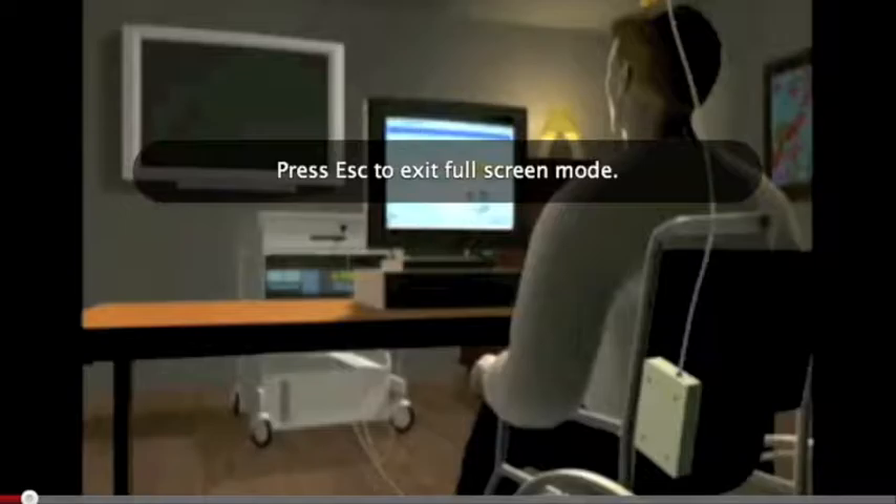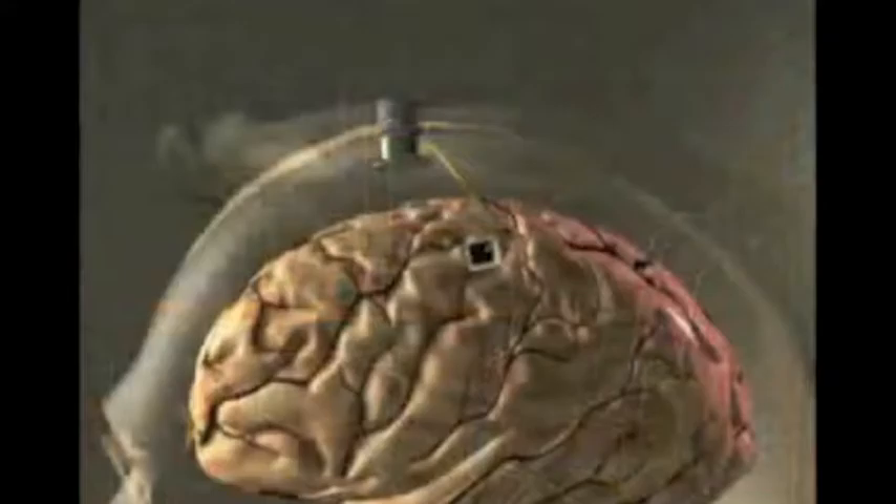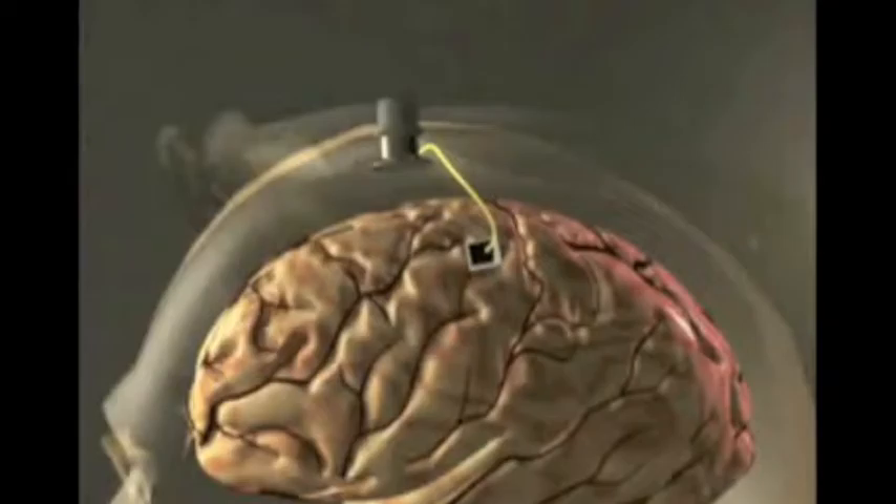The BrainGate Neural Interface System is an investigational device designed to allow a physically disabled person to increase their independence by controlling a computer with their thoughts. Clinical study participants undergo a surgical procedure where a sensor smaller than a contact lens is placed on the area of the brain responsible for movement. The sensor records electrical signals from the brain, and these signals are fed into a device where they are interpreted by an operator using special software.